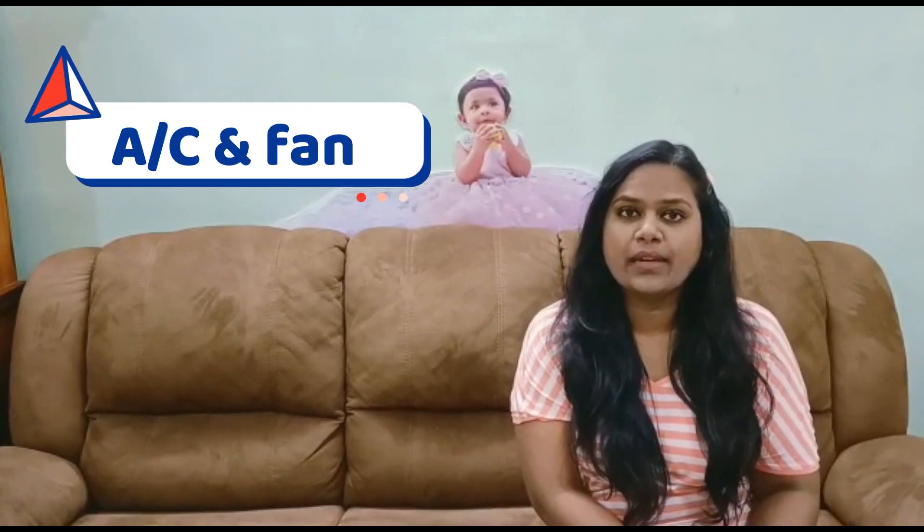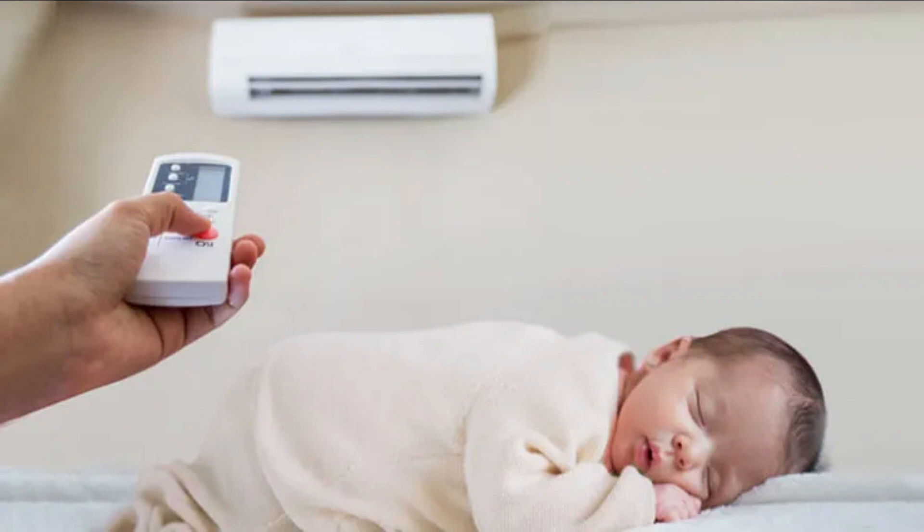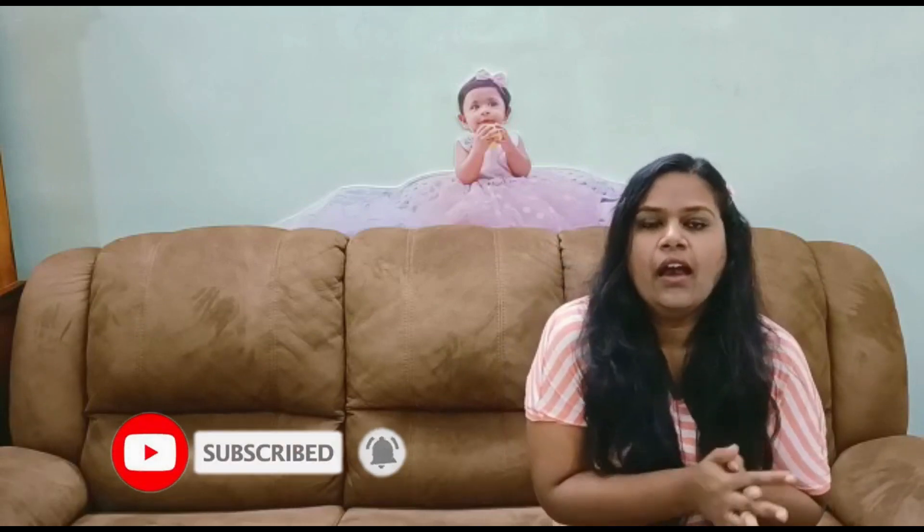The fourth point is about AC and fan. Should you use AC and fan for your baby? I would suggest yes, because now that they are not preterm anymore, they have the capacity to handle different kinds of temperatures. It's okay to use AC, but make sure the temperature is a little higher, around 28 or 29 degrees. The fan should be at medium speed, not very high.